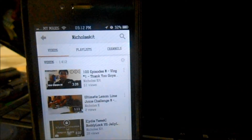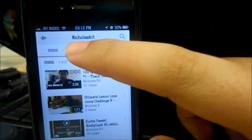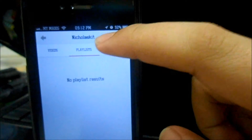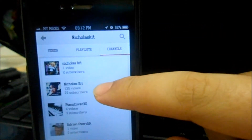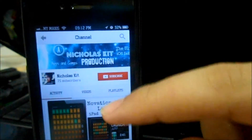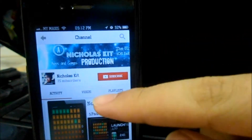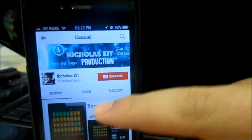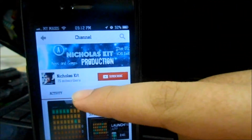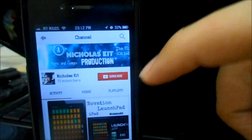The search engine has also been improved. It now splits into three sections: videos, playlists, and channels. You can view a YouTuber's account in a nice way — you can see their channel art and subscribe right there. It basically looks like how it appears on PC.